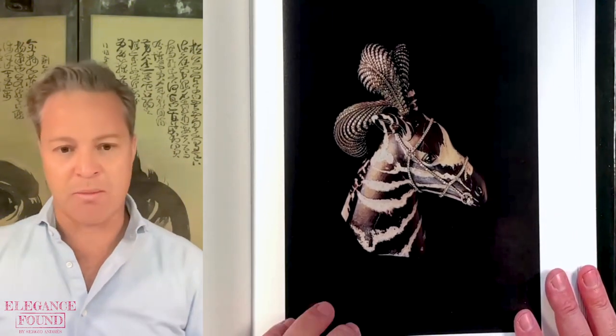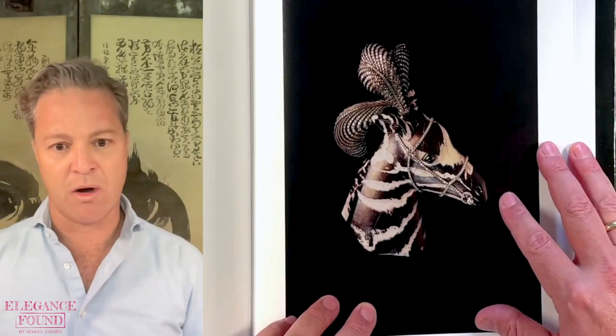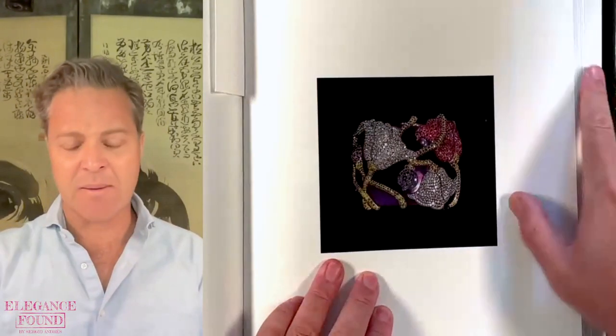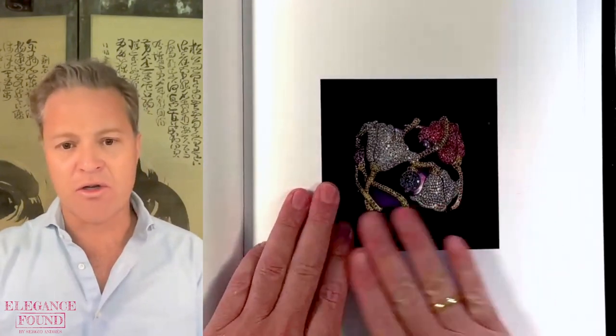This piece was actually just sold again in 2022. It was part of the Ann Getty estate — Getty was an incredible tastemaker who owned a number of JAR pieces — and it sold for $550,000. I wish I'd been able to get it myself. The next piece I want to share with you is a piece that changed jewelry history.